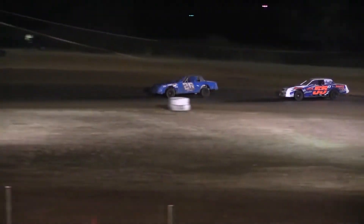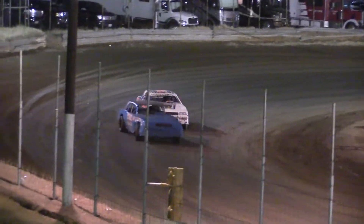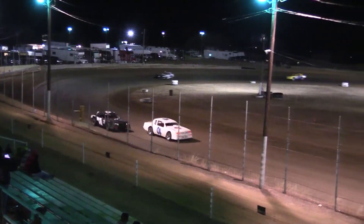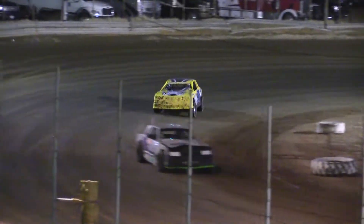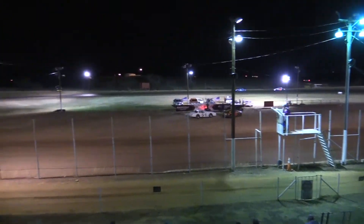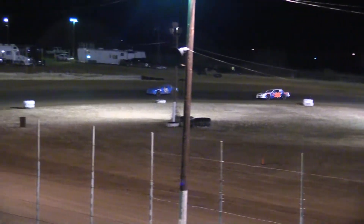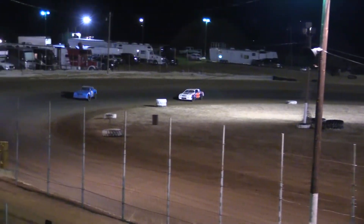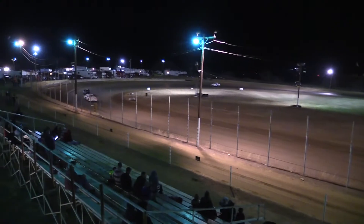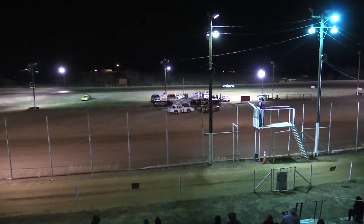Wallum now into that second spot. Here comes Dumas in the 55D to the bottom of turn number three, Ryan Powers in the R-12. He gets passed by Justin Boyd in that 0-4 as the white flag continues to wave. Checkered flag out now — Craig Oates going to take the win in heat race number three for the factory stock division. Looks like second spot Grant Wallum in the 26, third going to be the 55D, Terry Dumas — a couple of 281 Speedway regulars. And then the 0-4 of Justin Boyd rounding out the top four.